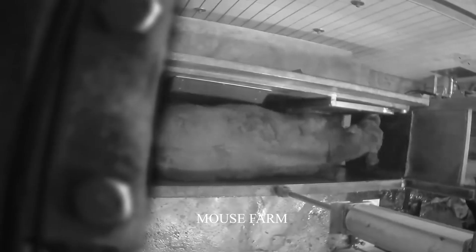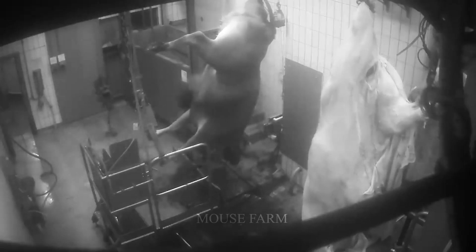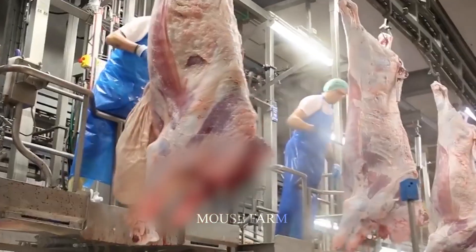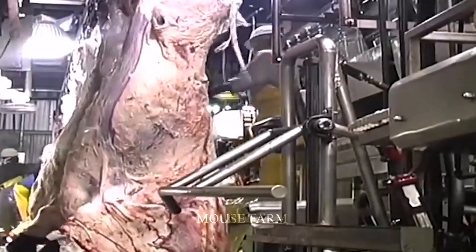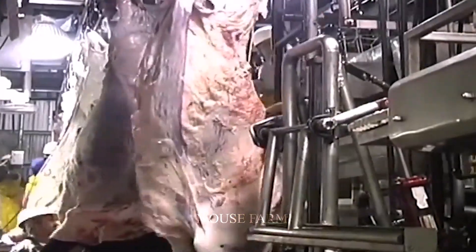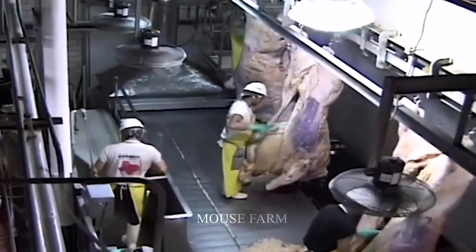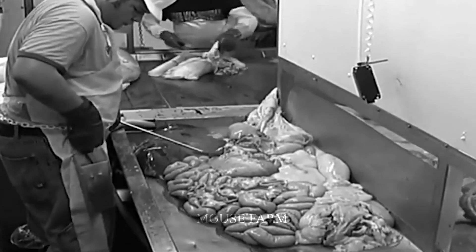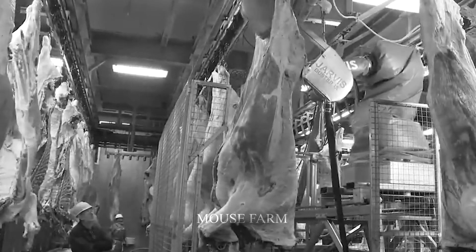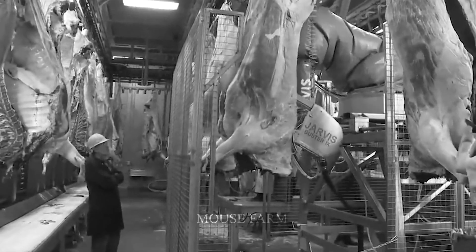After being brought to the factory, the workers will put them into support machines that will make them lose consciousness so they don't feel pain. Next, they will be hung up to begin skinning. The organs are also removed, and the remaining cow carcass will be run through a robotic machine. The robot arm will cut along the spine of the cow carcass to separate it into smaller pieces for easier inspection of meat quality.